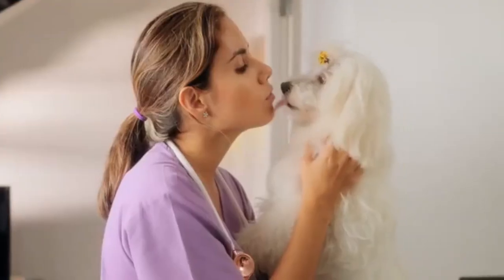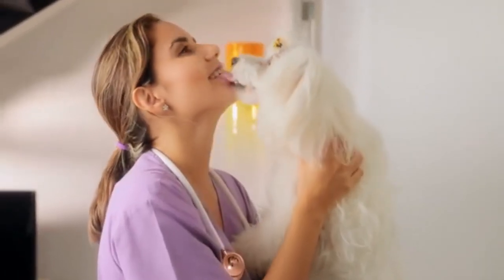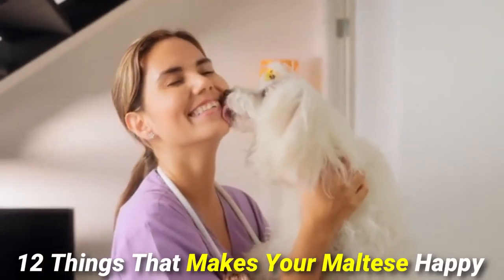Maltese dog owners, you would always want them to stay happy. Therefore, there are pretty high chances that you have thought about how you can make your Maltese pup happy always. That's why today's episode, we will share 12 things that make your Maltese happy.